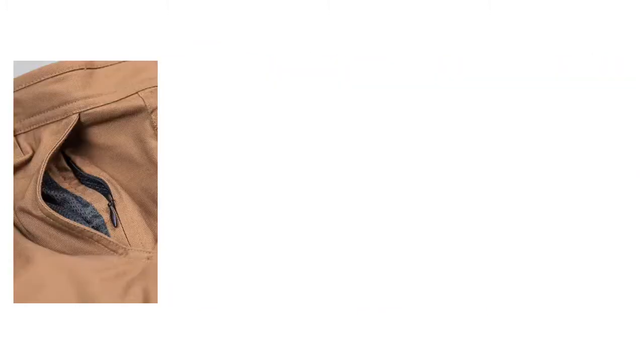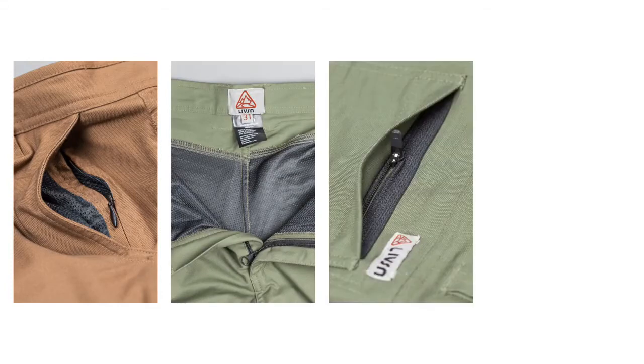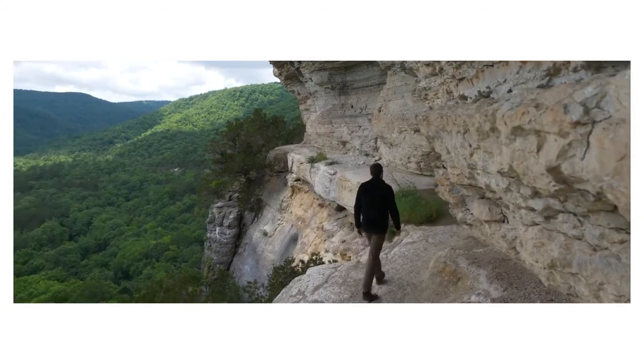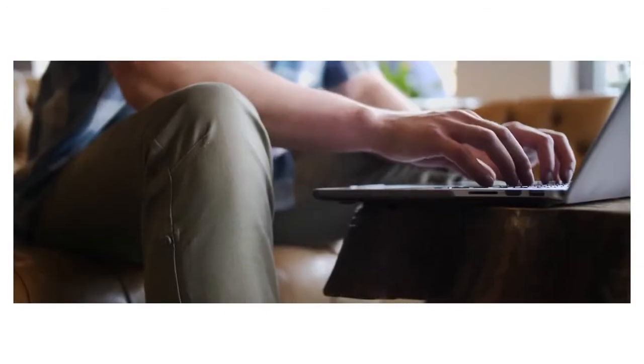Features like a hidden security pocket, mesh lined seat, zippered rear pockets, and a roll-up leg system are thoughtfully and subtly assembled into a pair of pants equally at home on the trail or in the office.